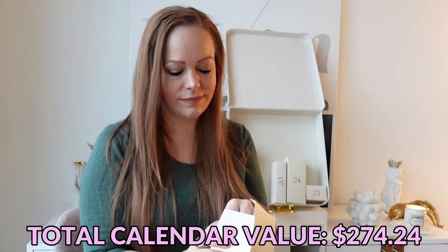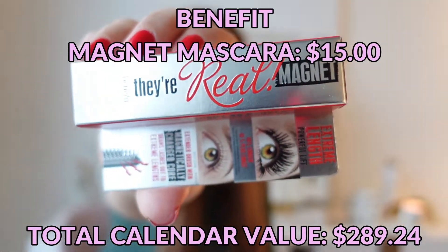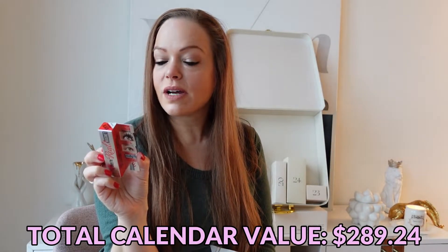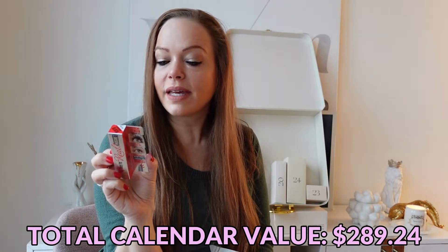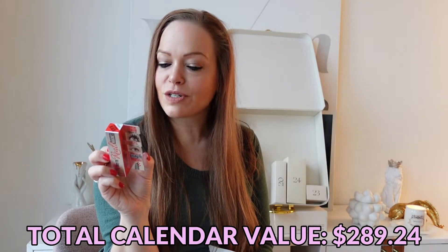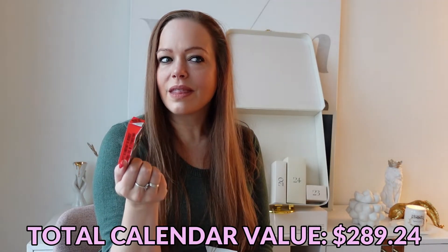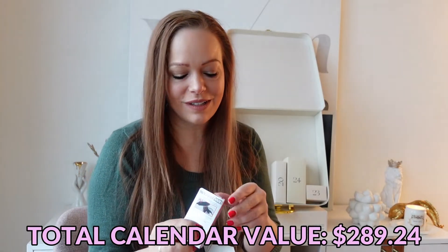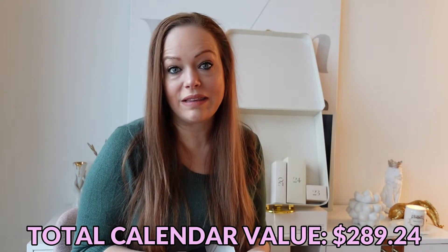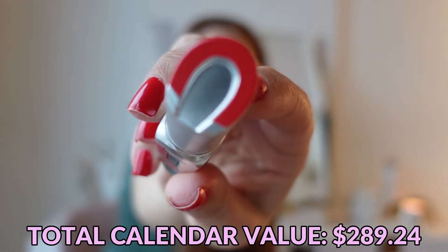Day number nineteen is a Benefit They're Real Magnet Mascara. Not sure what the magnet is about — 'mascara with a magnetic force that draws lashes out to extreme lengths; extended brush with magnetically charged core pulls the magnetic mineral enriched formula up and out beyond the tips of lashes.' This sounds like something you would see on a late night infomercial. Do those still exist? It's a cute little package though, and it has like an old school magnet on the top.